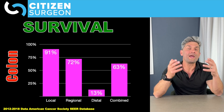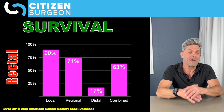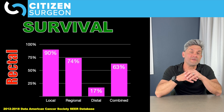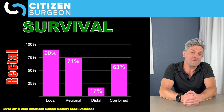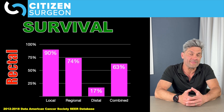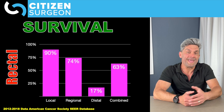For rectal cancer, we see a very similar pattern. If we're able to catch local disease, survival is over 90%. If we have regional disease with lymph nodes involved, survival is over 70%. And if we have distant metastatic disease, survival is only in the teens. Overall, survival for rectal cancer is less than for colon cancer — combined, right at 63%. These are five-year survival rates for both colon and rectal cancer.